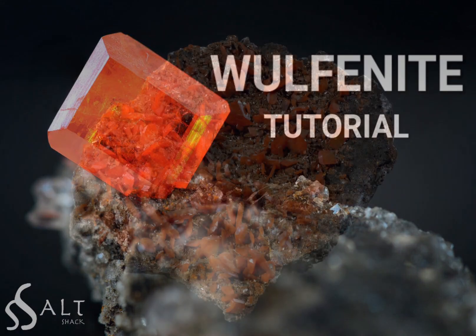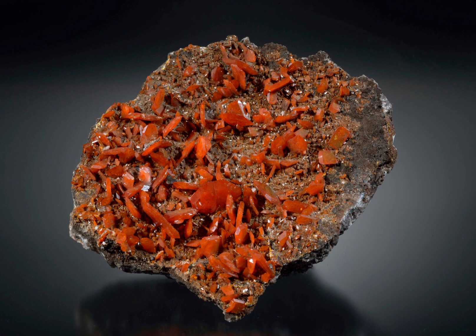Wulfenite is a rare mineral that is highly prized by mineral collectors and enthusiasts due to its unique and eye-catching appearance. It's basically a lead molybdate mineral, characterised by lead and molybdenum, and it typically forms as thin bright orange to yellow hexagonal plates, or sometimes thin tabular crystals with a metallic luster.